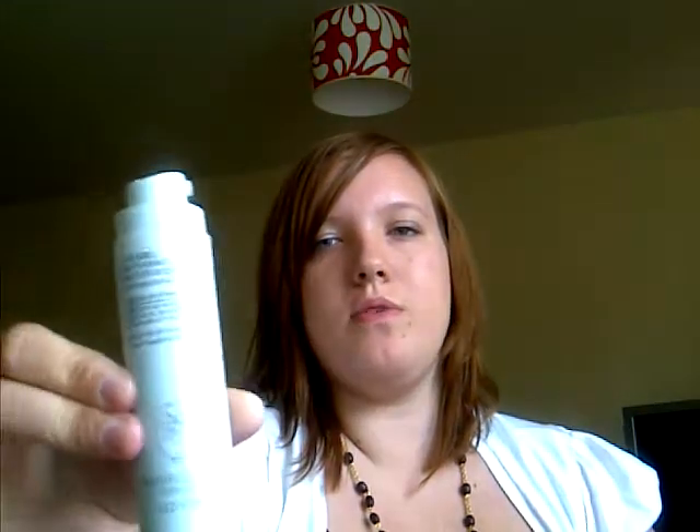What I own is her Cleanse and Polish, her Skin Tonic Instant Boost Toner, and her Skin Repair Light Moisturiser for combination oily skin.